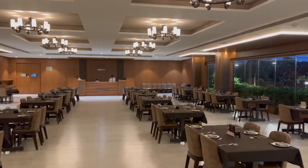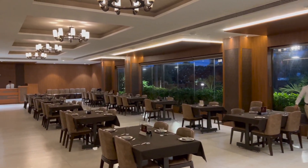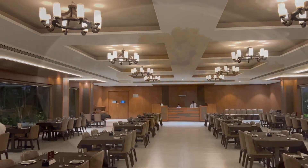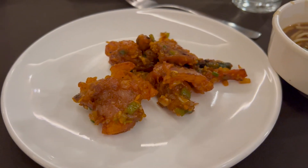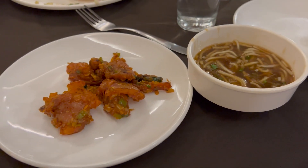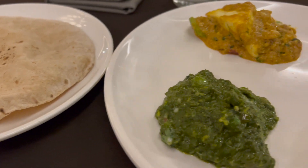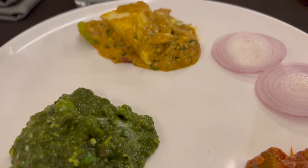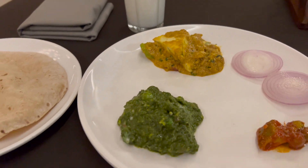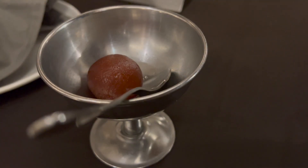This restaurant is very spacious and ambience-wise very good. And this is the food which we ordered — you can see this soup and a starter. We ordered Punjabi food, and it was good taste-wise. You can give your own reviews about the food. And they also gave a complimentary dessert.